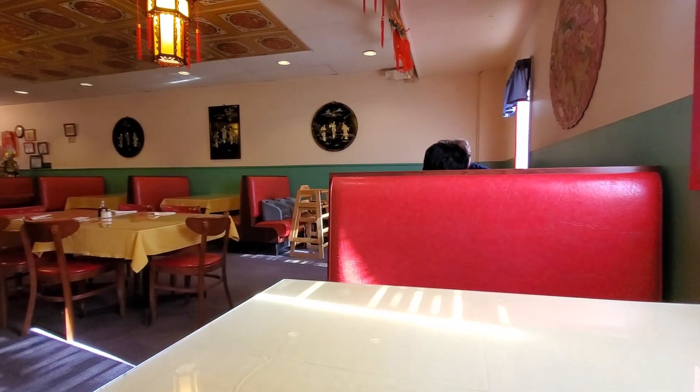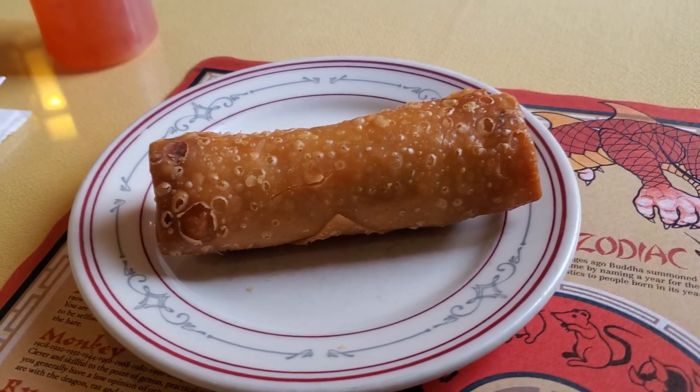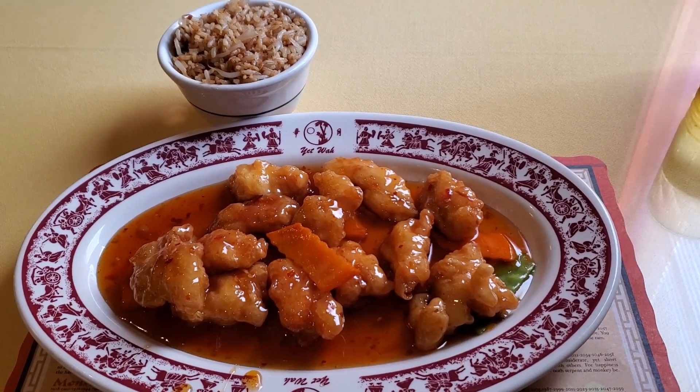We're here inside and it's got a nice interior. It's very quiet here so I'm talking a little softer. I already had their egg rolls off-camera and they were amazing. There are a lot of great American Chinese classics here. I had to get their orange chicken though — this looks delicious. Also got a side of fried rice. You can also get white rice too, if you like.